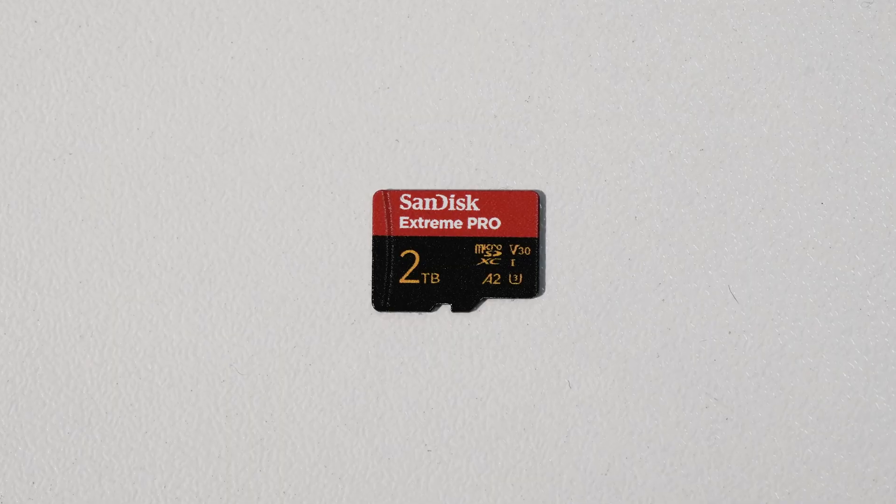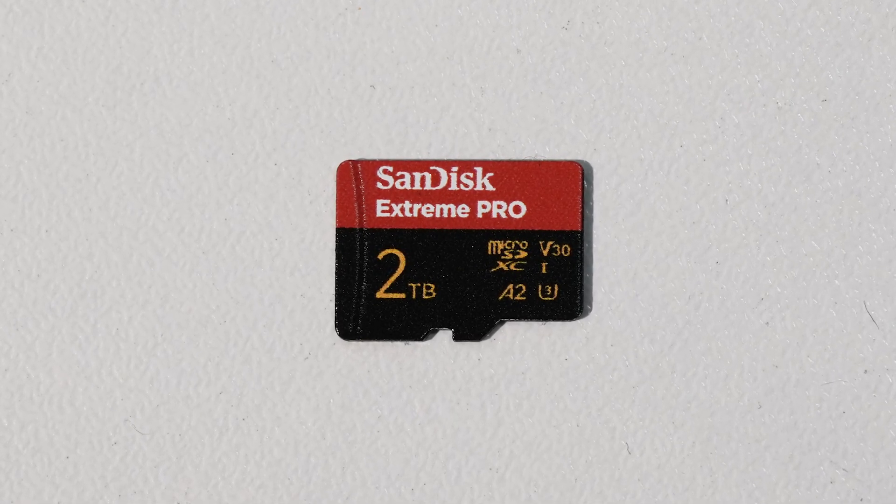We don't have any new product announcements here at IBC, but we launched a couple of interesting products over the last couple of months — at NAB, for example. There's a lot going on in cards for us. We now have two-terabyte capacities: we introduced that for full-size SD and micro SD cards. It's the world's only two-terabyte full-size SD card and the world's fastest micro SD card with two terabytes.